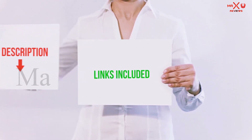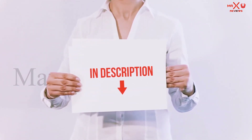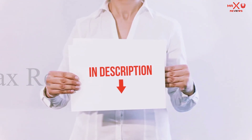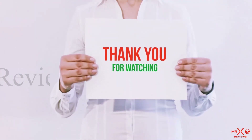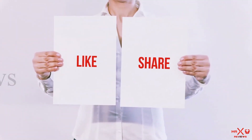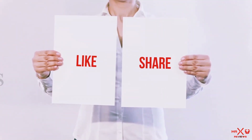All of these items are available on Amazon. I have included all the links in the description — you can check them out for more information and the latest price. Thank you for watching. If you liked this video, please hit the like button, share with your friends, and be sure to subscribe.